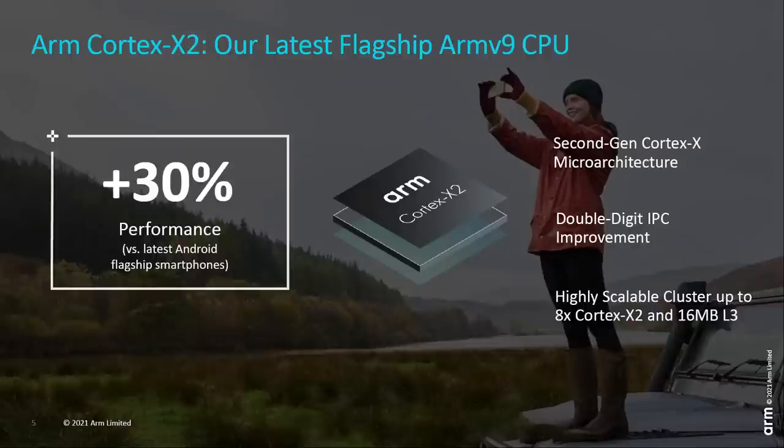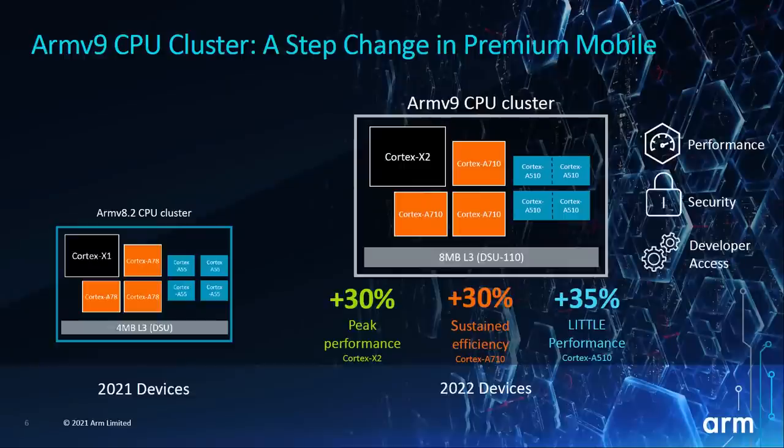ARM are saying that a flagship processor in 2022 will have 30% more performance than a flagship processor from 2021 — so we're looking at the Snapdragon 888 and the Exynos 2100, both of which include the Cortex-X1 and the Cortex-A78. You get a boost in performance from the X2, from the Cortex-A710, and also from the Cortex-A510, and when you combine those, you get an overall 30% boost. When it comes to just the X2 on its own, we're looking at a 16% boost in performance compared to the X1 if everything else is the same — the same manufacturing process, the same clock speeds — the micro-architecture means the X2 is 16% faster than the X1.